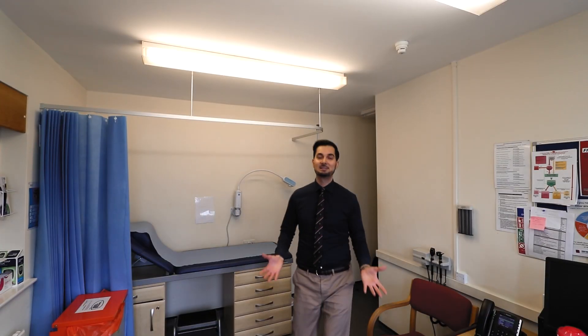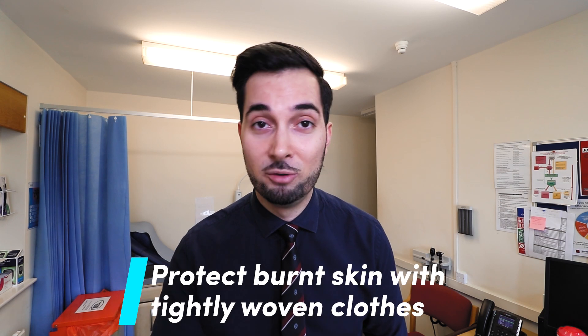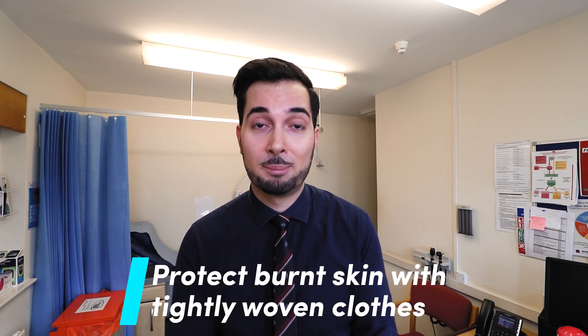While your sunburned skin is healing, you need to protect it as much as possible from sunlight. Try to cover it with tightly woven clothes — tightly woven fabric means that when you hold it in front of the light, nothing passes through.